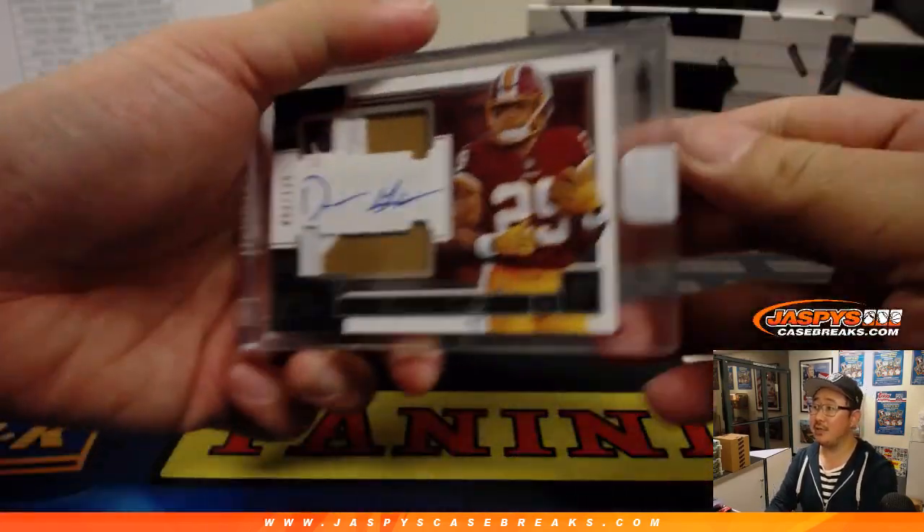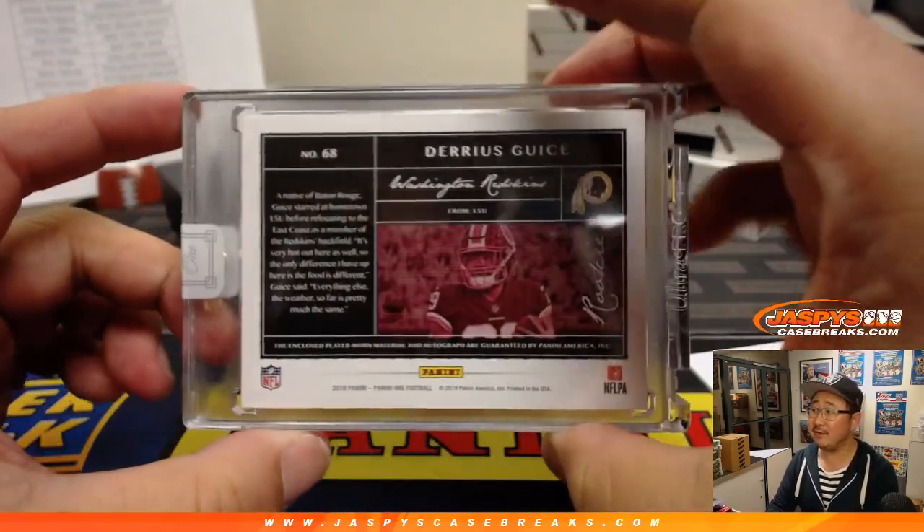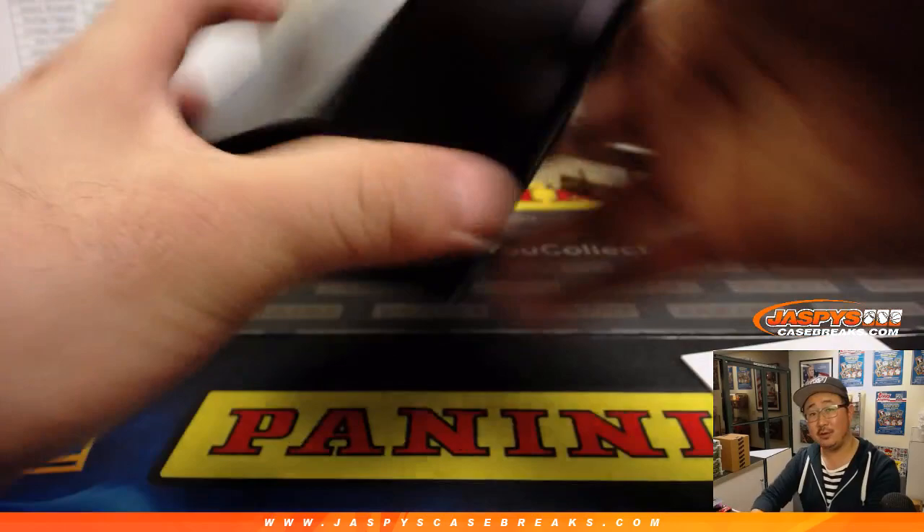Then we've got Darius Geis. Dual relic and autograph, out of 125. Patrick Kay, Redskins.